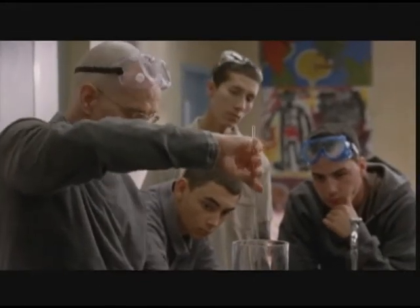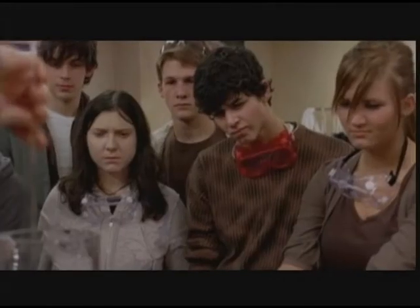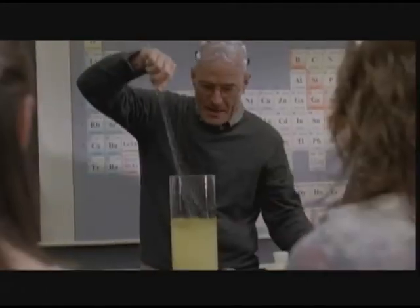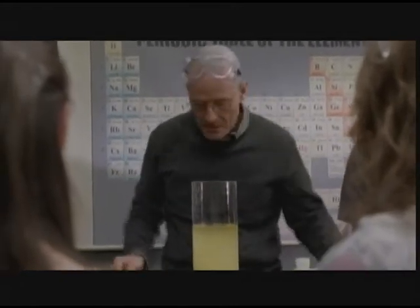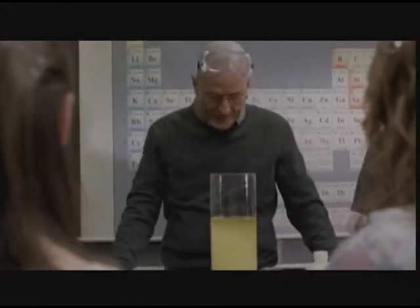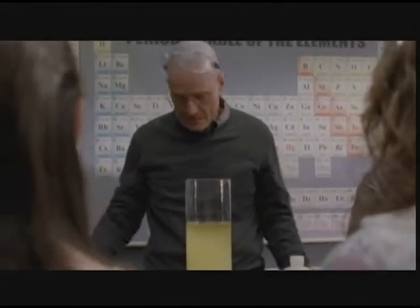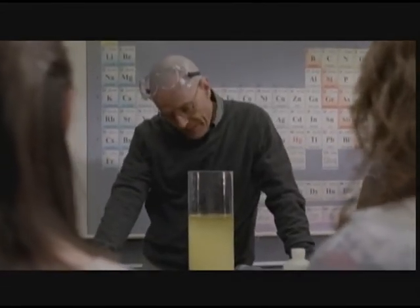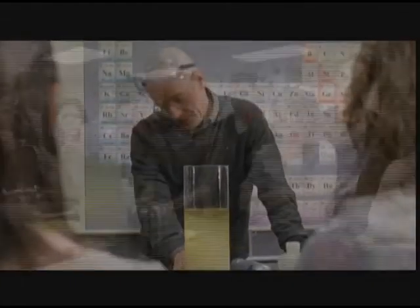Boom. No matter how much mechanical energy I apply, their molecular structure, specifically the cohesion of like molecules and repulsion of unlike ones, prevents these two liquids from staying mixed, as you can see.